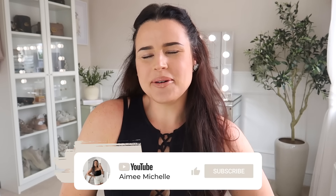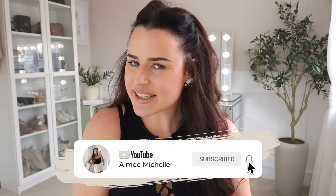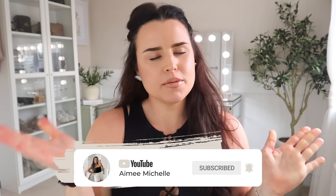Hey guys, welcome back to my channel and to a brand new Primark video. We are here to see what is new in Primark Home for May 2024. If you haven't seen already, we headed into store on the 1st of May — I'll link that video on screen and in the description. Primark Home gets its own video every month because it has just been doing so well.